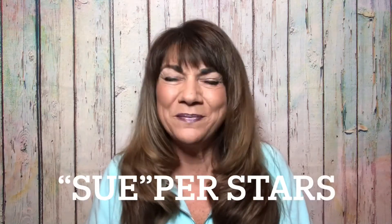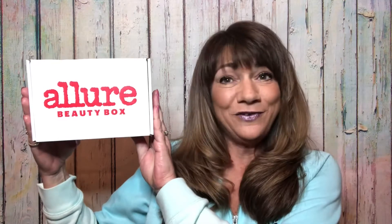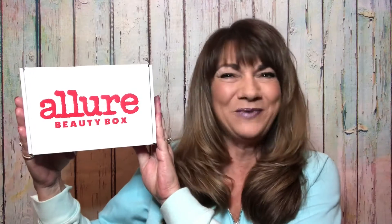Hey superstars, I'm Sue and welcome to my channel Reviews with Sue. If you're a returning subscriber, thank you so much for coming back and supporting our channel, and if you're new here, welcome — I hope you consider hitting that subscribe button. So would you like to know what today's unboxing is all about? Well, let me show you — it's the December Allure Box, and I know I'm late to the party, so if you watch the video I'd appreciate it. If you want to know what's inside this box, just keep on watching.